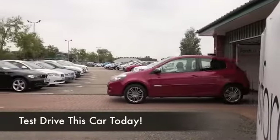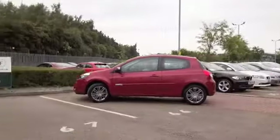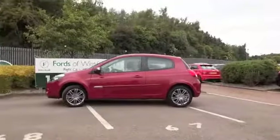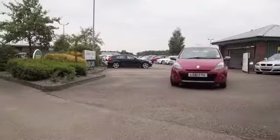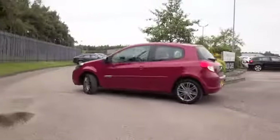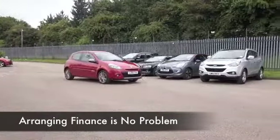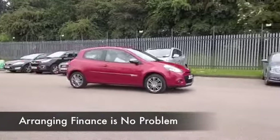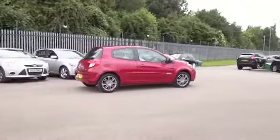Well, few cars tick as many boxes as the Renault Clio, and here we have one which has all the right ingredients. The perky diesel engine, which is a great performer, returning about 70 mpg combined. You'll find it's in a fairly low insurance group as well, and this one has the benefit of TomTom satellite navigation all included, so I think you're on a winner before you even open the door.